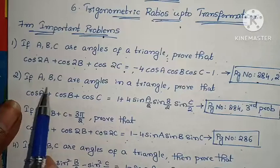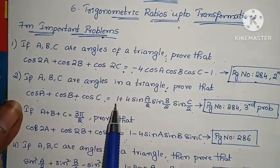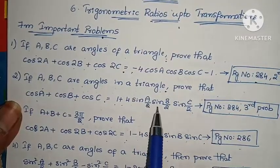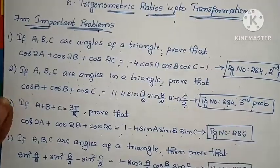Second problem: If A, B, C are angles of a triangle, prove that cos A + cos B + cos C = 1 + 4·sin(A/2)·sin(B/2)·sin(C/2). Page number 284, third problem.